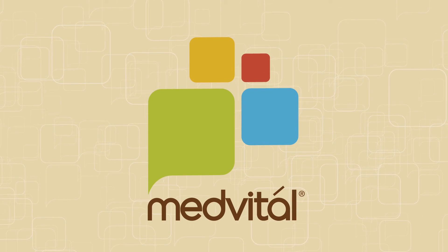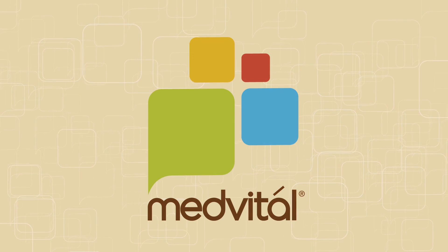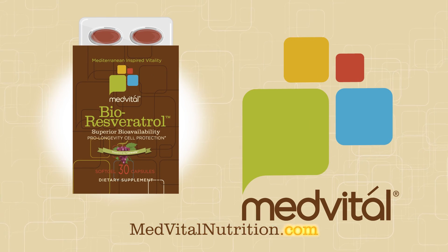Working with the world's leading researchers to bring you the vital components of the Mediterranean diet in the most researched and effective forms. Learn more at MedVitalNutrition.com.